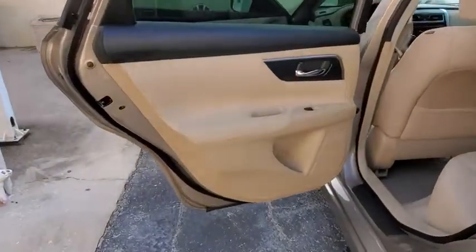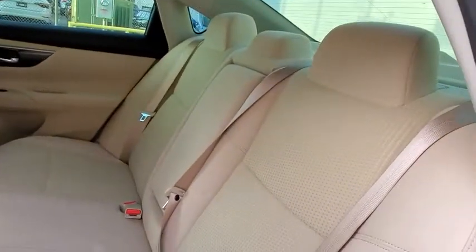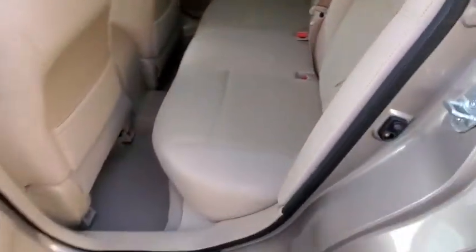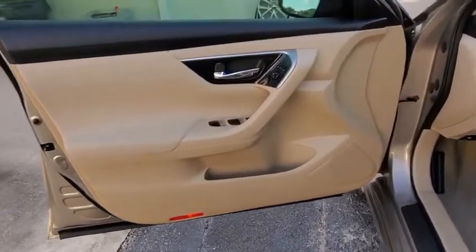steering wheel audio controls, traction control, stability control, anti-lock braking system, Bluetooth, power steering, adjustable steering wheel, four-wheel disc brakes, cruise control, keyless start,